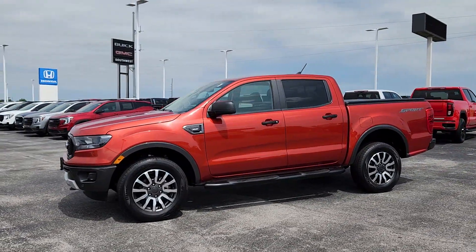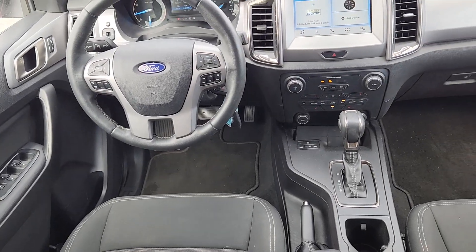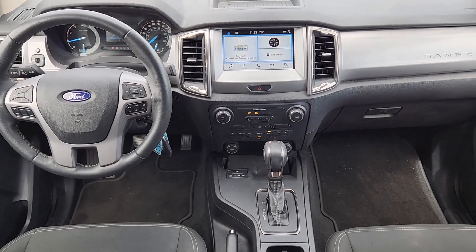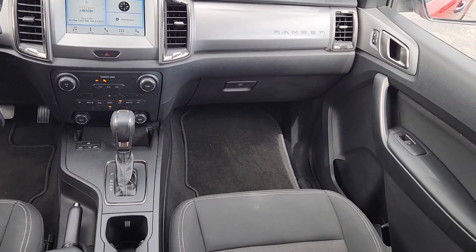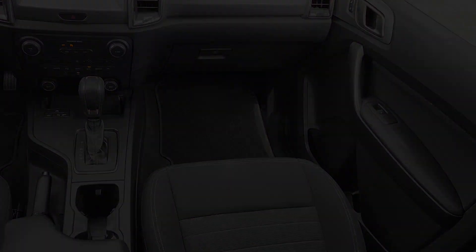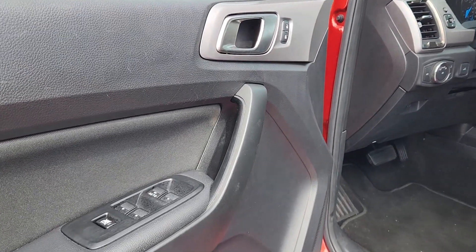The following are some of this vehicle's highlighted options: Apple CarPlay and/or Android Auto, keyless entry, backup camera, remote engine start, fog lamps, satellite radio, steering wheel audio controls, electronic stability control, Bluetooth, and aluminum wheels.